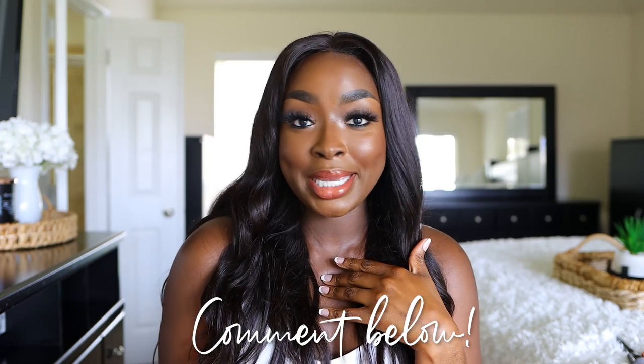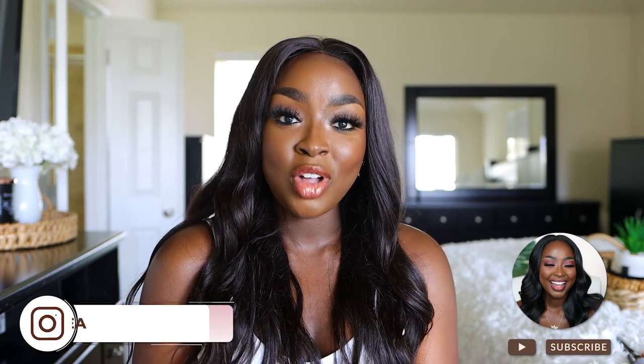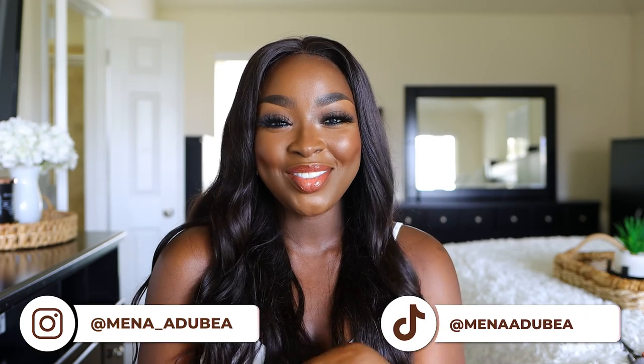What up, it's your girl Mina, and welcome back to another video. In this video, we are going to go over my picks for the Sephora Memorial Day Sale. I don't know if this is something that they do every single year — maybe I just haven't noticed it. If you know that they always do this, comment and let me know, but it just came to my attention. This list is not going to be extensive — it's really favorites of mine in a few categories. Make sure you follow me on Instagram and on TikTok, same name, Mina underscore adubia, and let's get into the video.